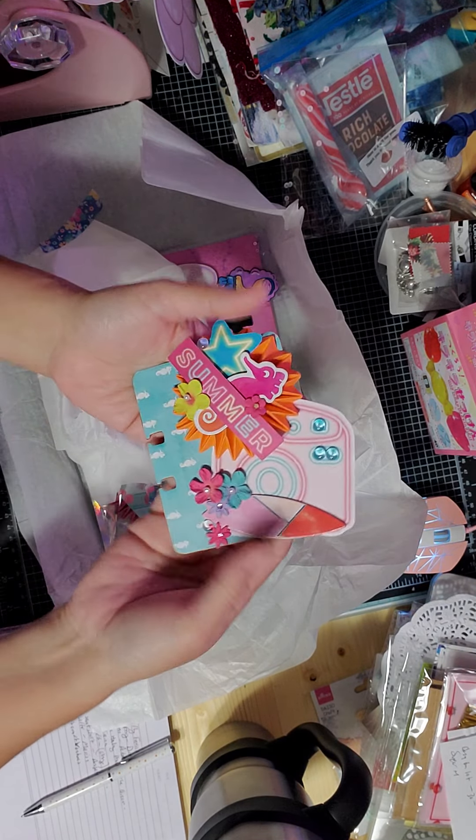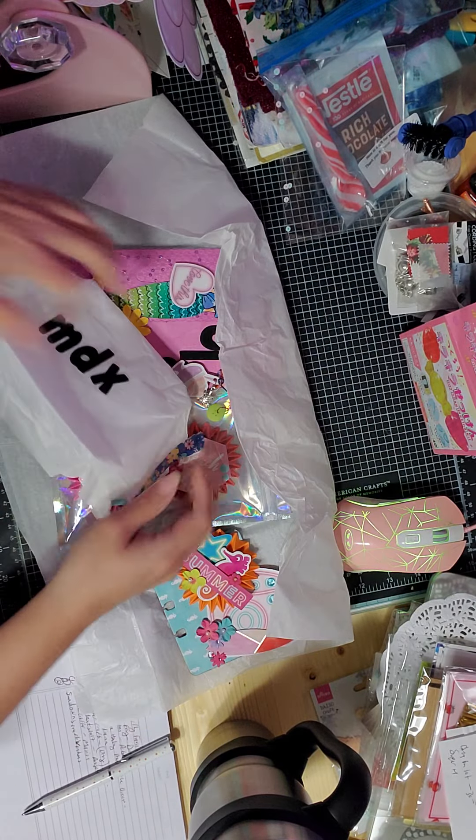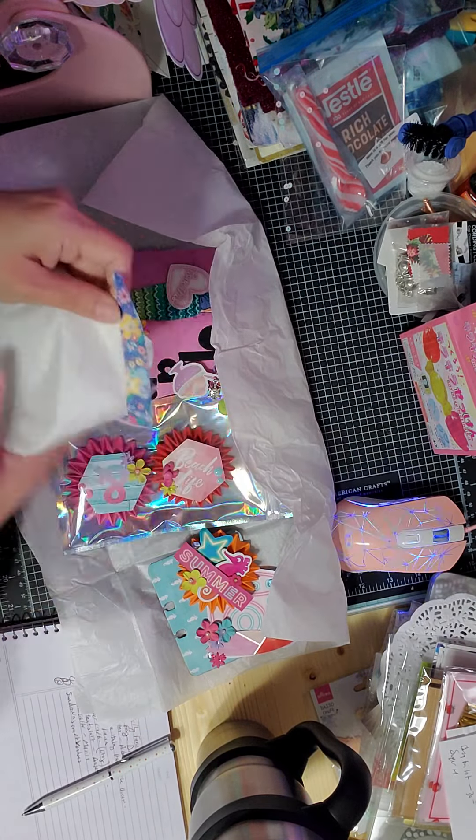Yes, look how beautiful this is! Let's see what extra goodies she sent me.